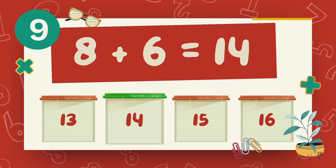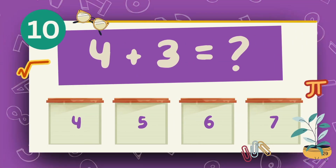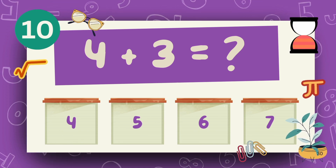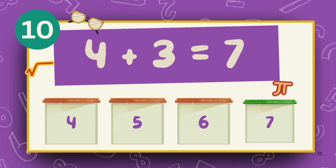The answer is 9. What is 8 plus 6? The answer is 7.